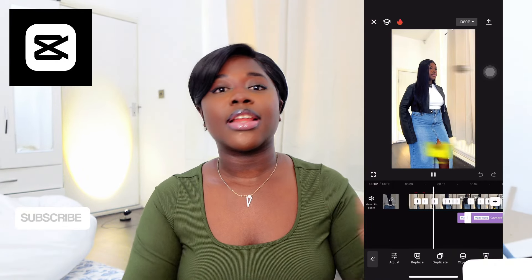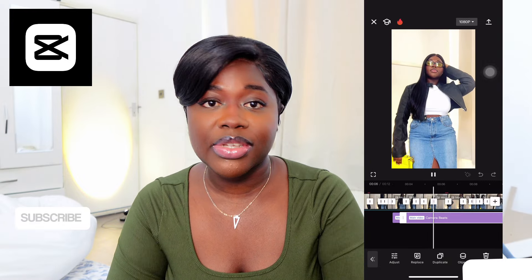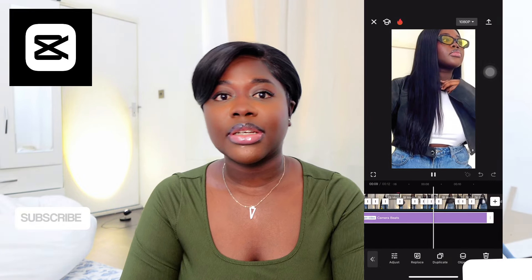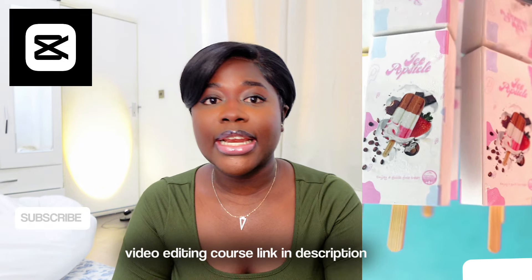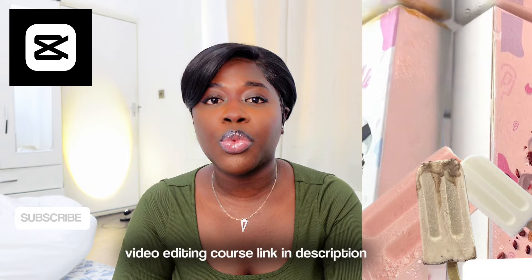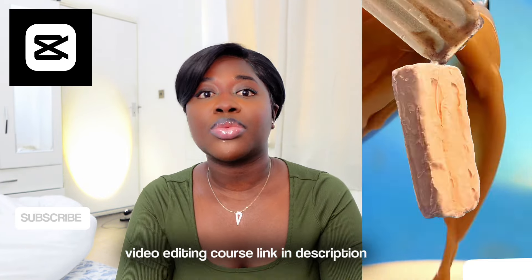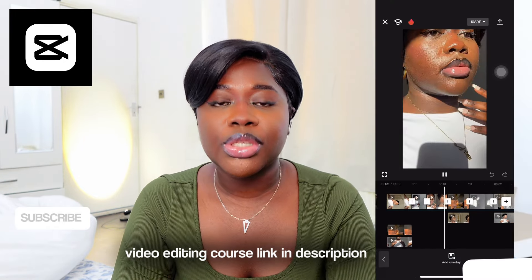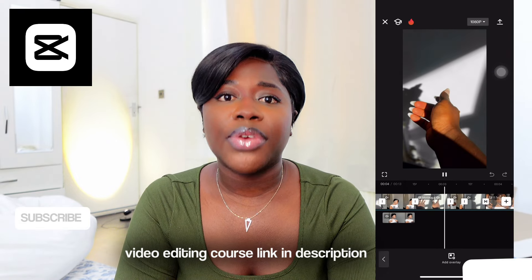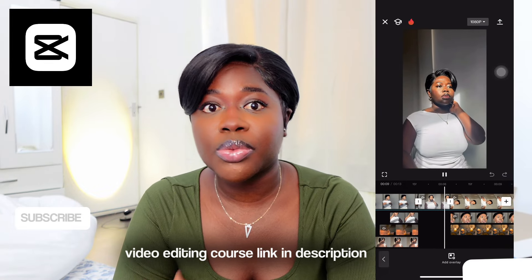The first app I'm going to talk about is CapCut. CapCut is a lifesaver — I literally use it to edit all my videos. Previously I used to use more of InShot, but CapCut has more advanced edits, more effects, more filters, and interesting stuff you can add to make your videos look much more engaging. CapCut is my go-to editing app. It's free to use, you can use it on your phone, and it's very easy to navigate.